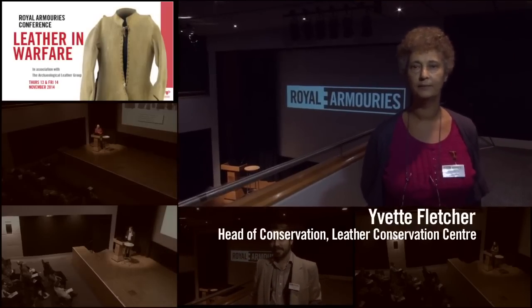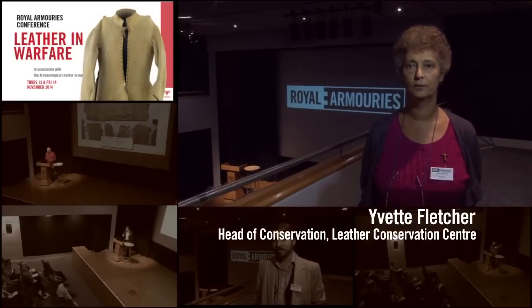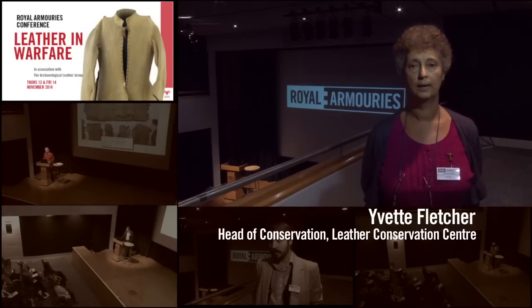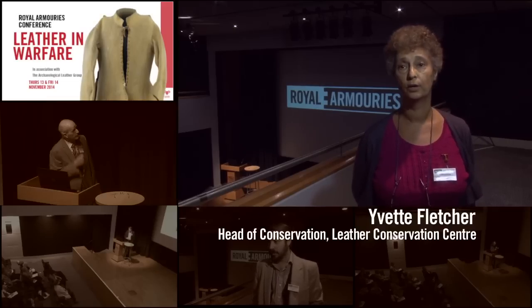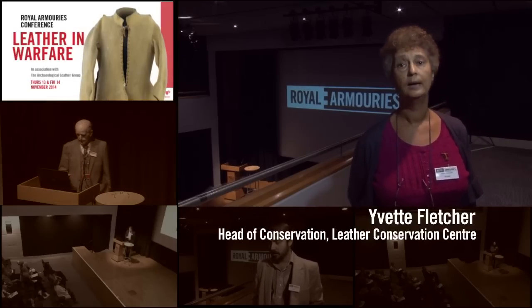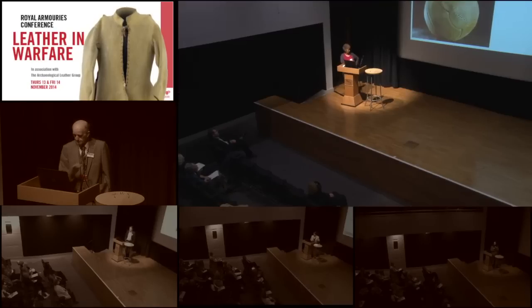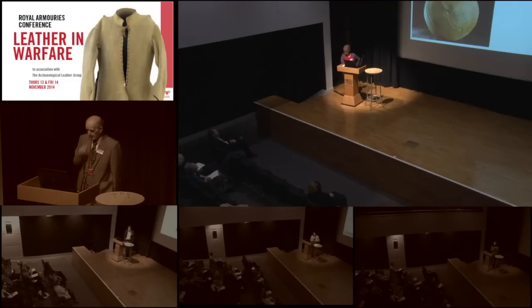I'm Yvette Fletcher and I'm head of the Leather Conservation Centre, which is based in Northampton. I conserve historic objects made wholly or partly of leather and related skin-based materials. Today I've been talking about other uses for leather.